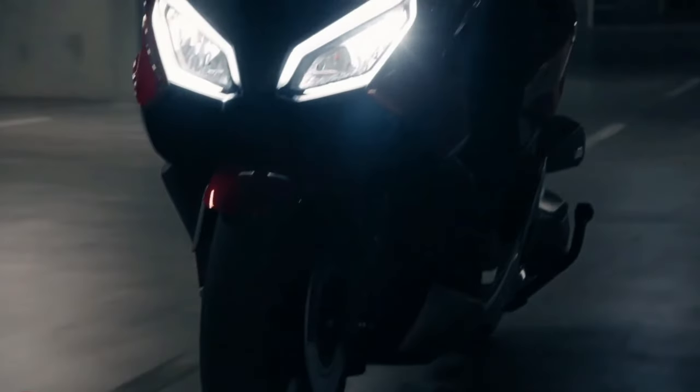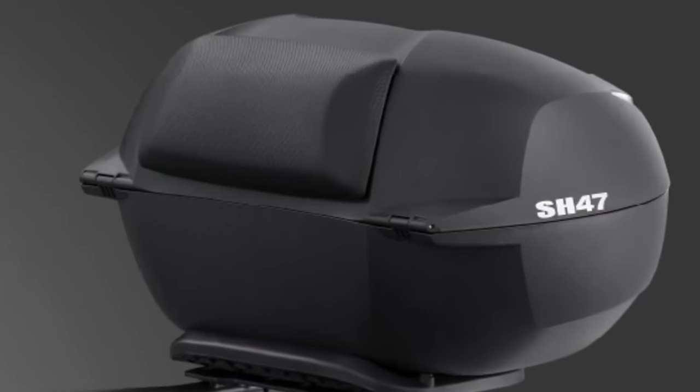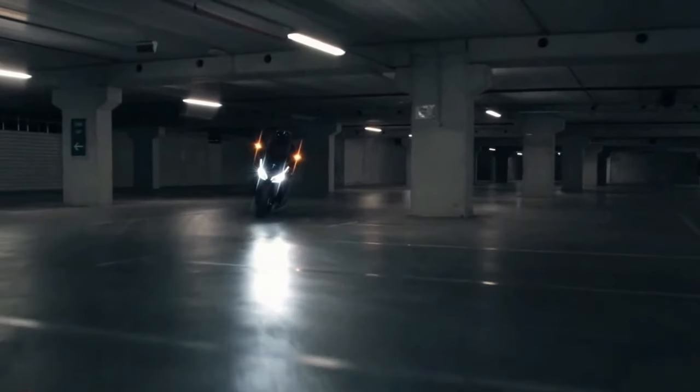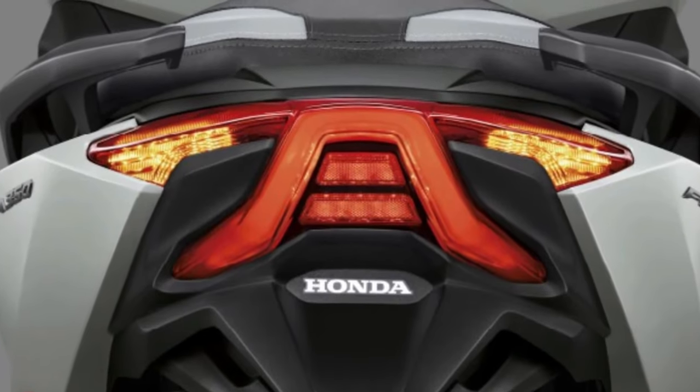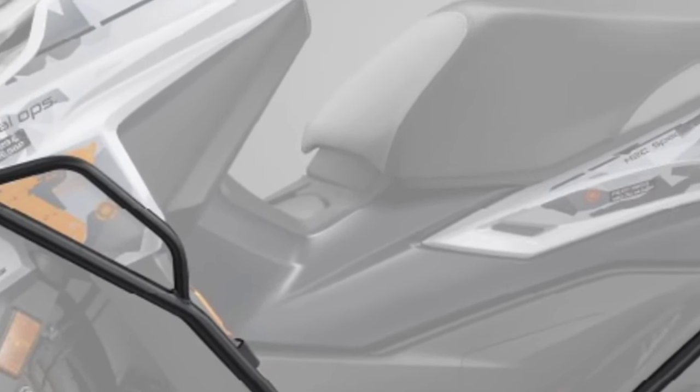From the moment you lay eyes on the 2025 Forza, its sleek aerodynamic lines and modern design elements are immediately striking. The scooter features a redesigned front fairing that enhances its aerodynamic profile, contributing to better fuel efficiency and a smoother ride.